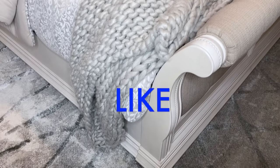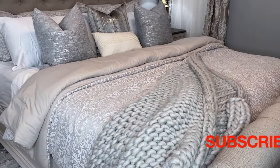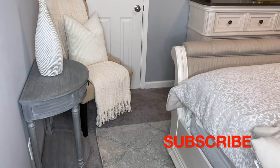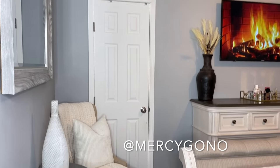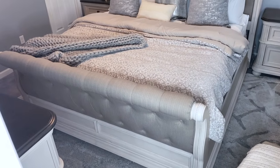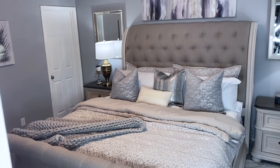Please go ahead and smash that like button. If you haven't already joined the family, hit that subscribe button so you'll never miss another one of our videos. Also, if you don't follow me on Instagram already, please go ahead and follow me so you'll never miss my updates, announcements, and frequent posts. Thank you guys so so much for watching — I love you guys and I'll see you in my next one. Bye!